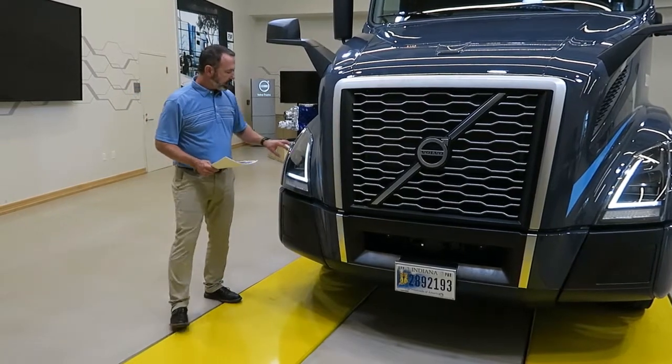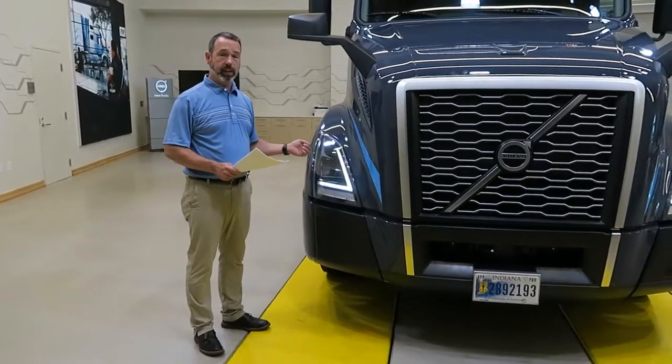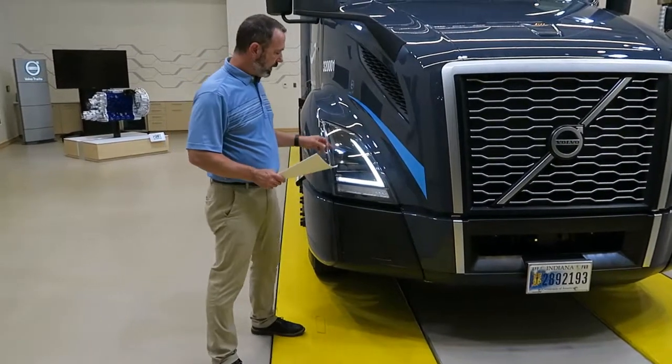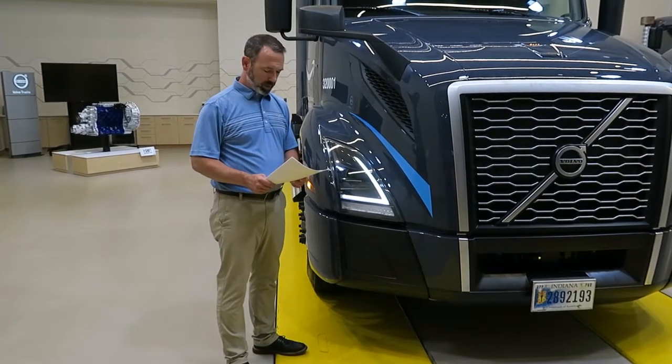It's equipped with LED headlamps with a signature daytime running light. The LED headlamps have a fan inside that circulates air to prevent frosting of the lenses in cold weather. This light will stay illuminated with a distinctive design for the daytime running light portion.